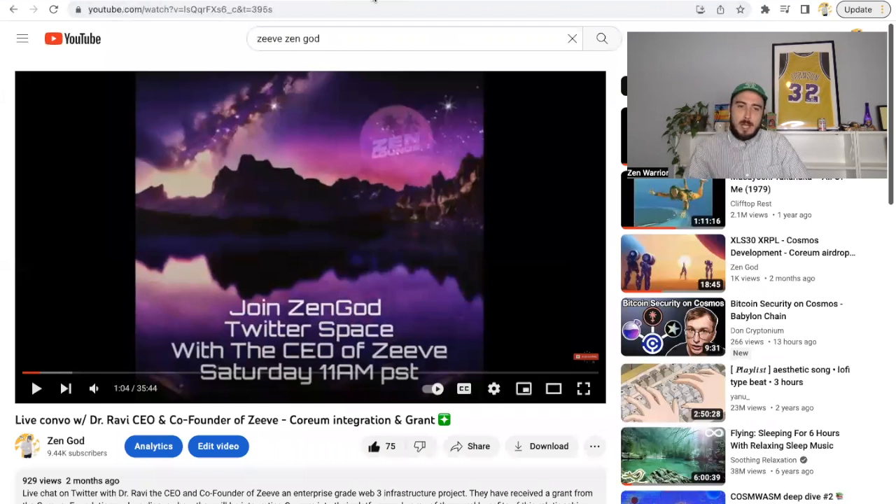If you want to know more about Ziv, I have a live conversation with co-founder Dr. Ravi where I asked him a bunch of questions — it was a great chat. You can find it on my YouTube channel to learn more about Ziv.